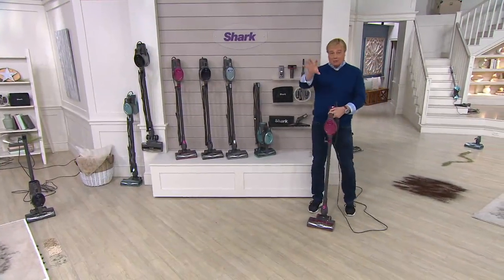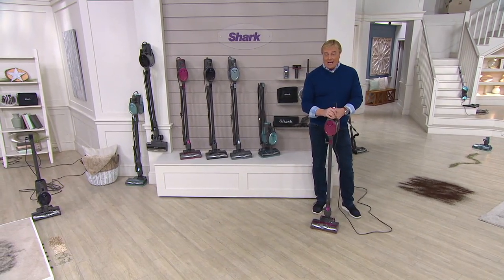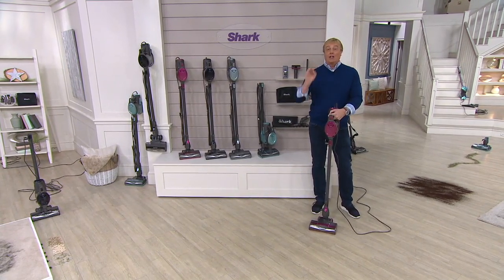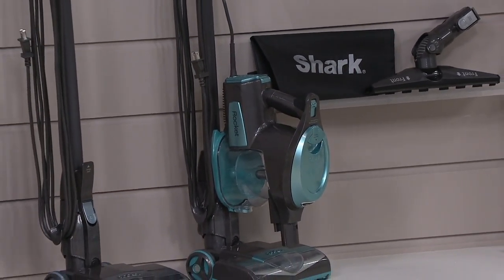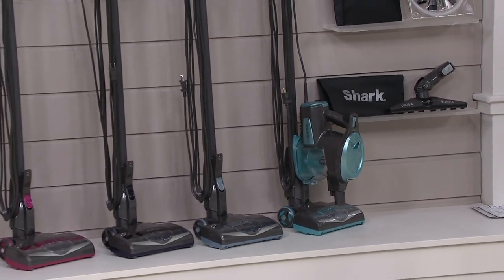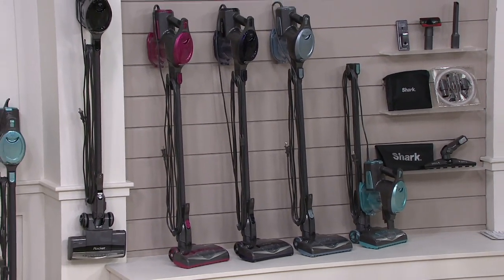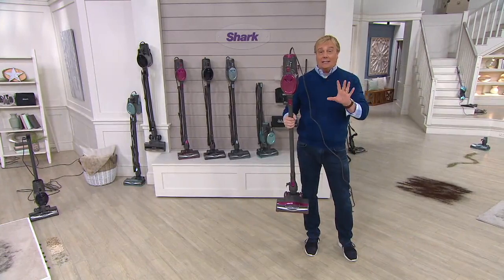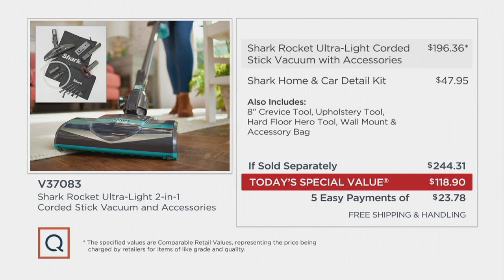Drum roll please. This is — it's right there in your right-hand corner of your HD television set right now. This is the lowest price Shark Vac Today's Special Value of all of 2020, the entire year. And by the way, is it not January? We're not doing this in July or August or September or October. This is it. Not going to see another one. And this value story — when I came in tonight, I was totally and absolutely blown away by the price. I actually thought this was going to be a lot higher than what it is.